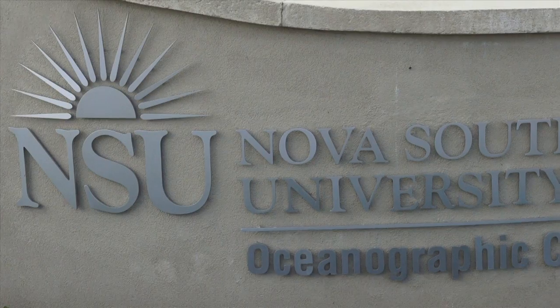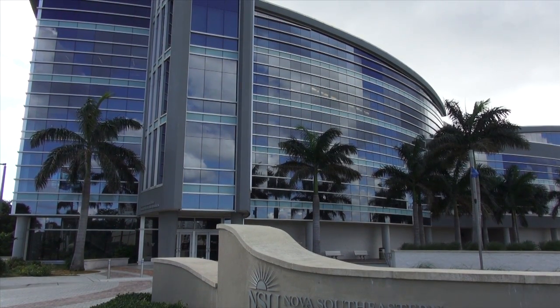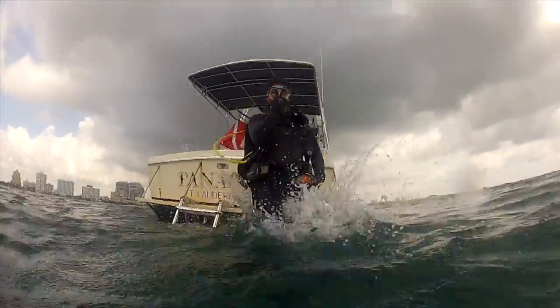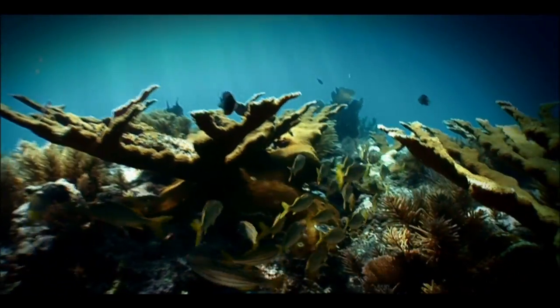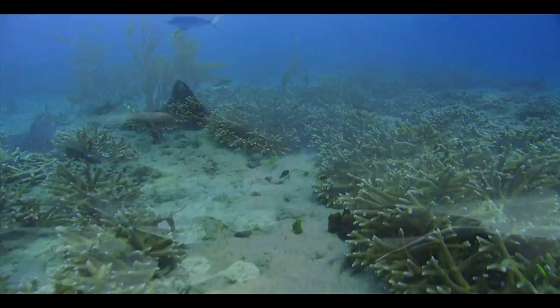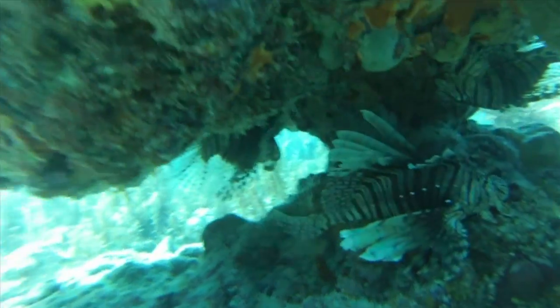Two researchers at Nova Southeastern University's Oceanographic Center decided to look at how a passing storm can affect life under the ocean's surface. Dr. Matthew Johnston and Dr. Sam Perkis focused their efforts on seeing how storms can change the ocean currents, and if those changes can help accelerate the spread of an invasive, non-native species through the Florida Straits. Specifically, their research zeroed in on the lionfish.